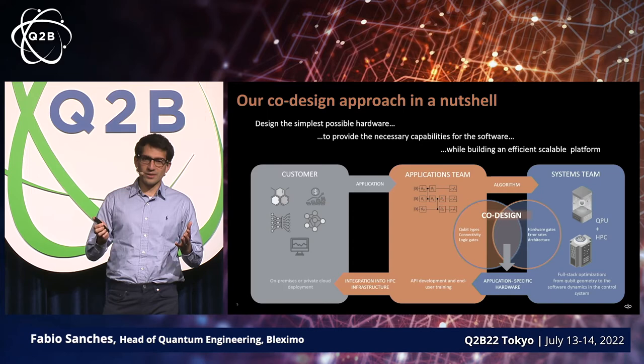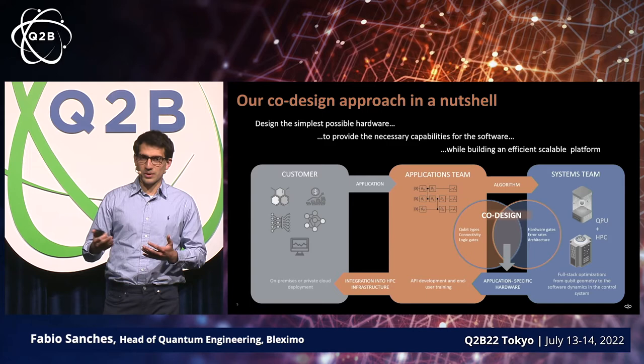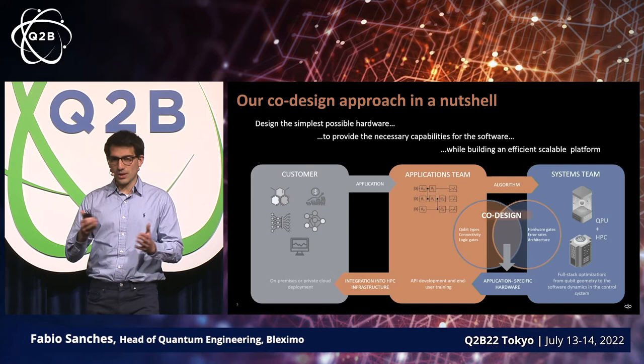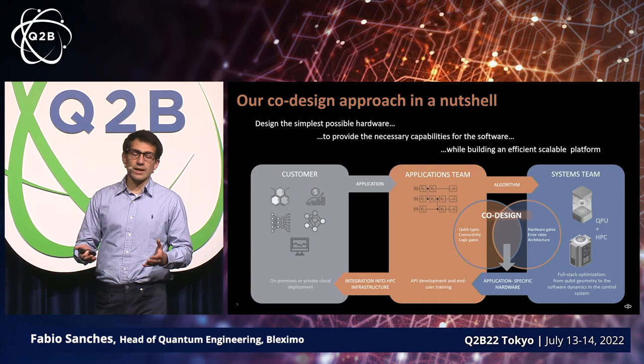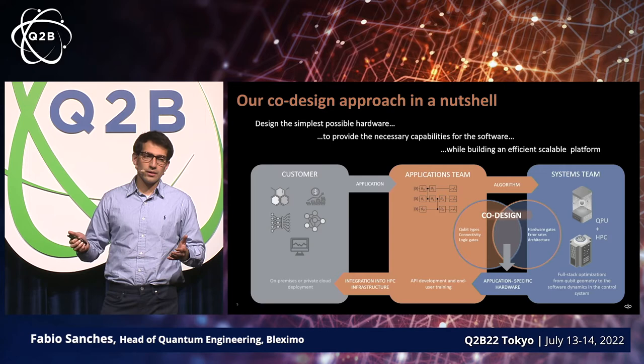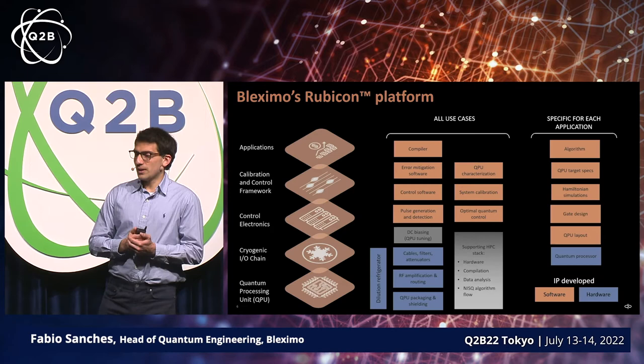We don't expect customers early on to just want to commit to an entire system, although hopefully in a few years — or maybe even a decade, whenever quantum advantage becomes available for whatever application we're talking about — it makes sense to do that. But for now, we can build a specific processor layout and test it on our cryogenic platform that we already have, and the customer can access it through the cloud. There's no need to commit to an entire system — we can work with you on building prototypes for specific applications.